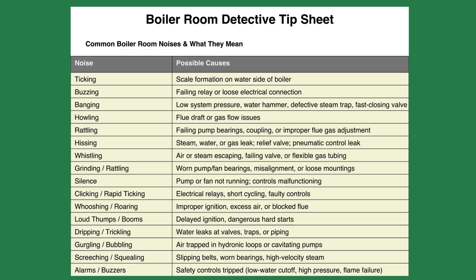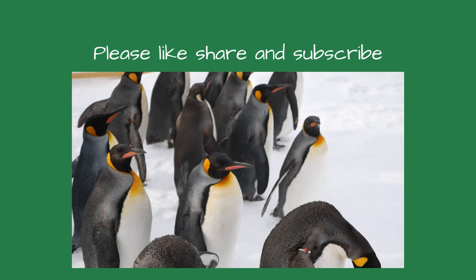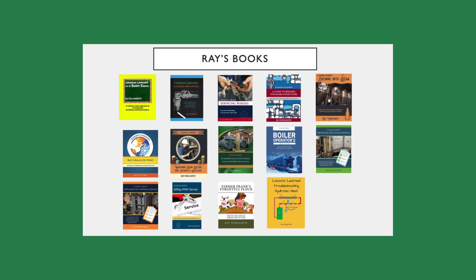Final thought: the next time you're in the boiler room, close your eyes for a moment and listen. These 5 or 10 minutes may save a life, prevent a costly shutdown, or stop a small problem from becoming a big one. I suggest the building maintenance person accompany the boiler service tech on service calls so you can ask the pro about what noises are normal and what's a warning sign. Thanks for stopping by — if you find this video helpful, please like, subscribe, and share. My boiler books are available at T.F. Campbell, Pronto Heating Supplies, and Amazon. This is Ray Wolfarth and I'll see you on the next case.